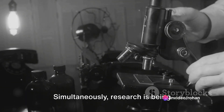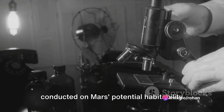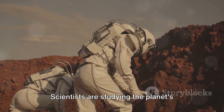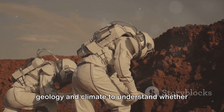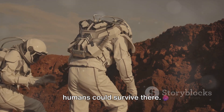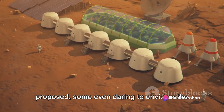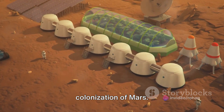Simultaneously, research is being conducted on Mars' potential habitability for future human exploration. Scientists are studying the planet's geology and climate to understand whether humans could survive there. Concepts for manned missions are being proposed, some even daring to envision the colonization of Mars.